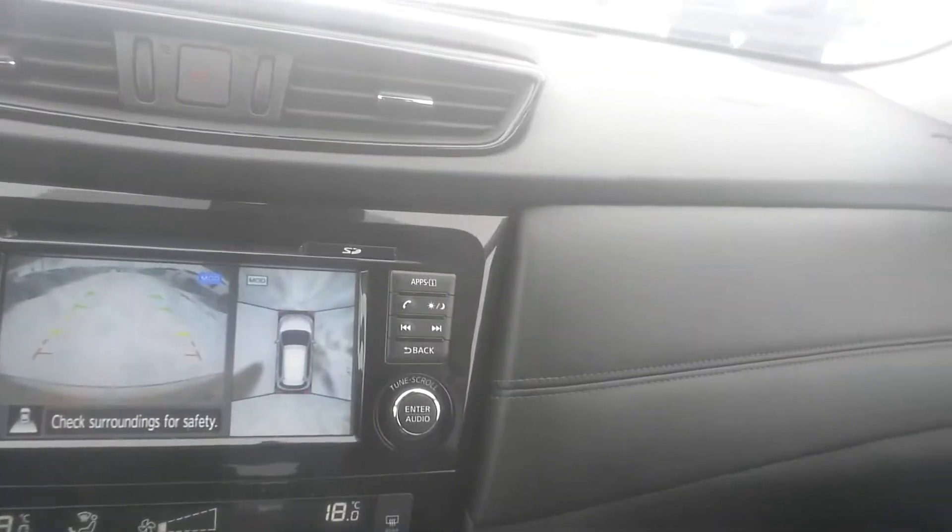Here is the 360 camera I was talking about. This also comes with navigation, and there's a panoramic moonroof up top — look at that go! It's going to be really awesome in the summertime.